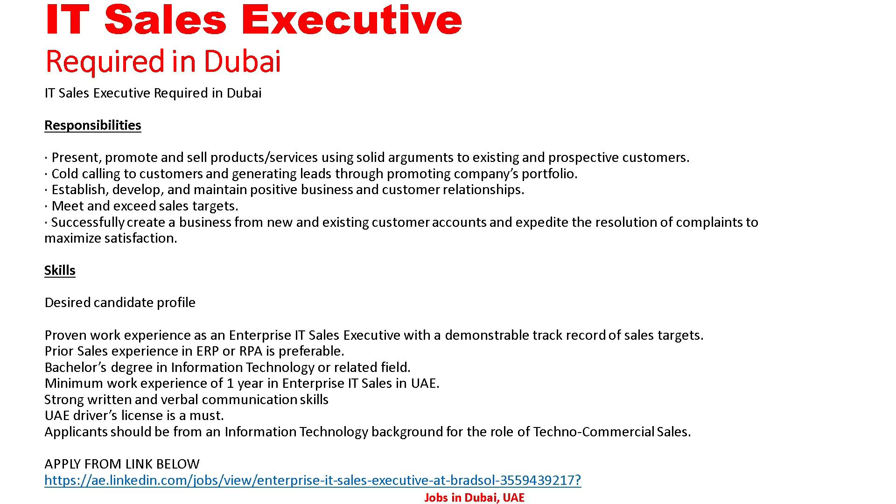Desired candidate profile: proven work experience as an enterprise IT sales executive with a demonstrable track record of sales targets. Prior sales experience in ERP or RPA is preferable. Bachelor's degree in information technology or a related field. Minimum work experience of one year in enterprise IT sales in the UAE. Strong written and verbal communication skills. UAE driver's license is a must. Applicant should be from an information technology background for the role of techno-commercial sales.